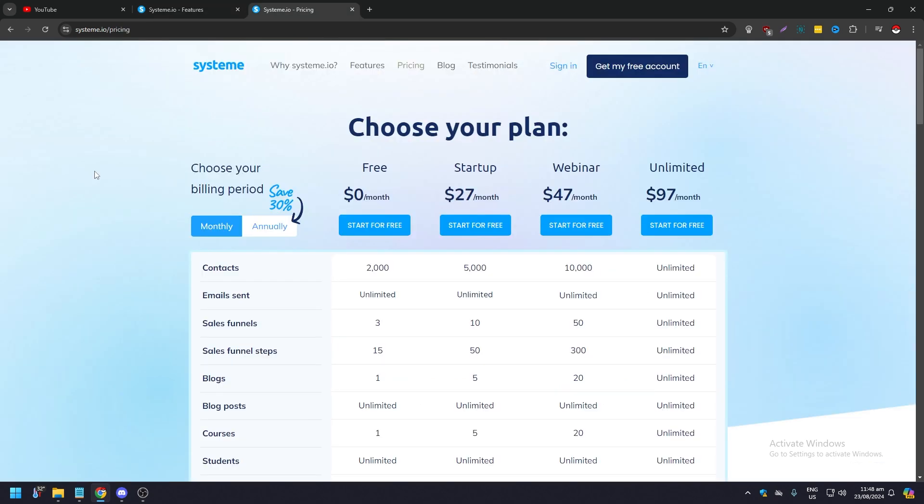When it comes to plans and pricing, there are four types: Free, Startup at $27 per month, Webinar at $47 per month, and Unlimited at $97 per month. If you pay annually: Startup is $228 per year, Webinar is $396 per year, and Unlimited is $828 per year.